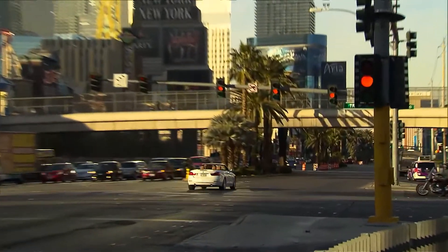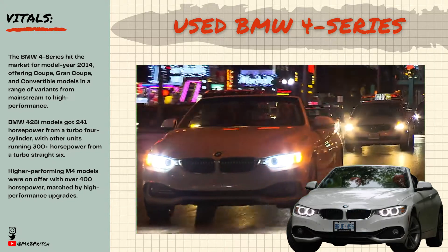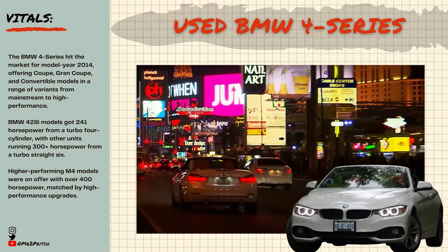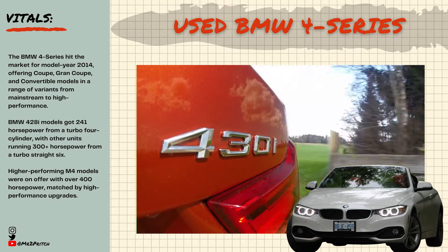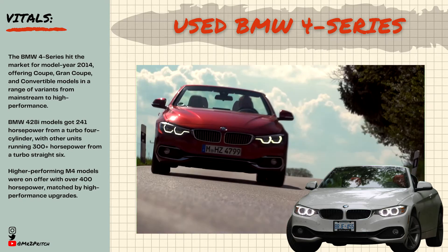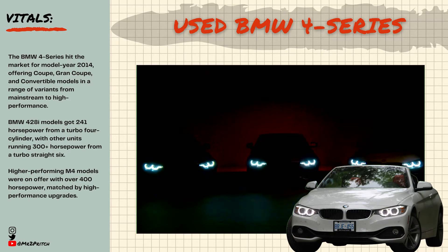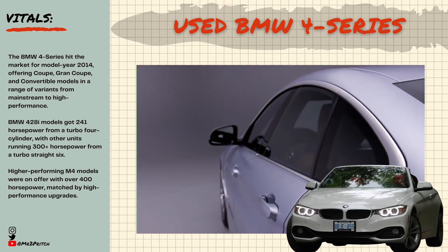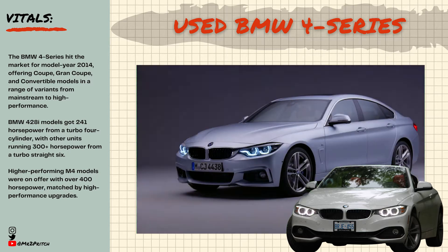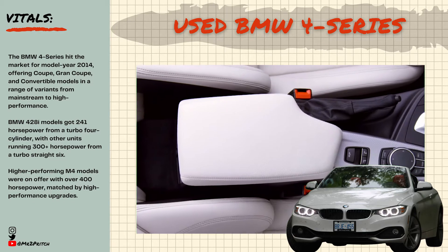BMW 4 Series: The BMW 4 Series hit the market for model year 2014, offering coupe, grand coupe, and convertible models in a range of variants from mainstream to high performance. The first-generation 4 Series came in a two-door coupe dubbed F32, a two-door convertible dubbed F33, and a five-door hatch dubbed F36, sold as the 4 Series Grand Coupe. Many owners generally call this generation the F30.